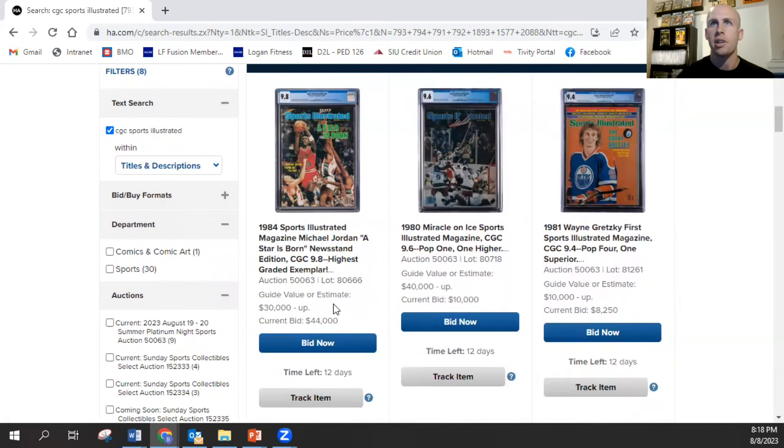You can see the current bid already — with 12 days to go, it's $44,000, and that's without the buyer's premium. With the buyer's premium, this is around $53,000. Over $50,000 already for this Michael Jordan magazine, which already establishes it for sure as the highest record sale for a public magazine. We do know there was a private sale a couple months back where a Wilt Chamberlain 9.4 first cover went for $60,000.